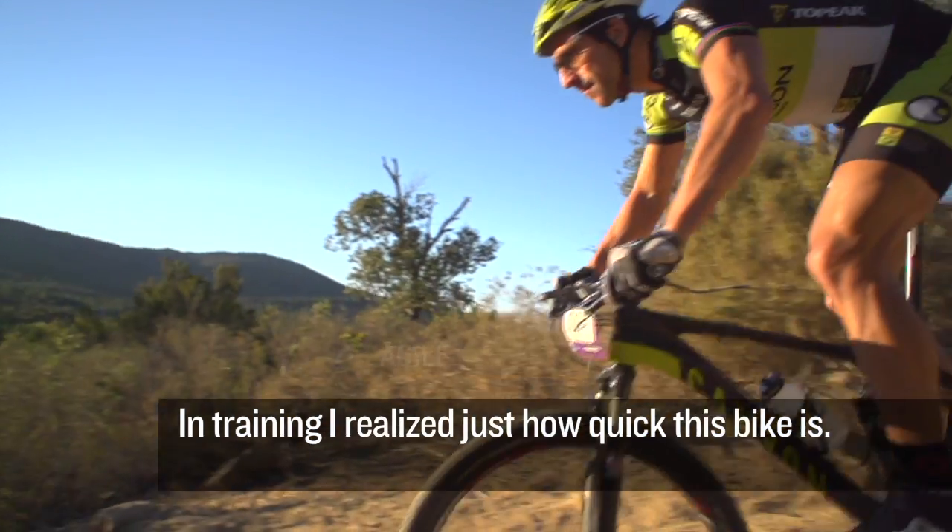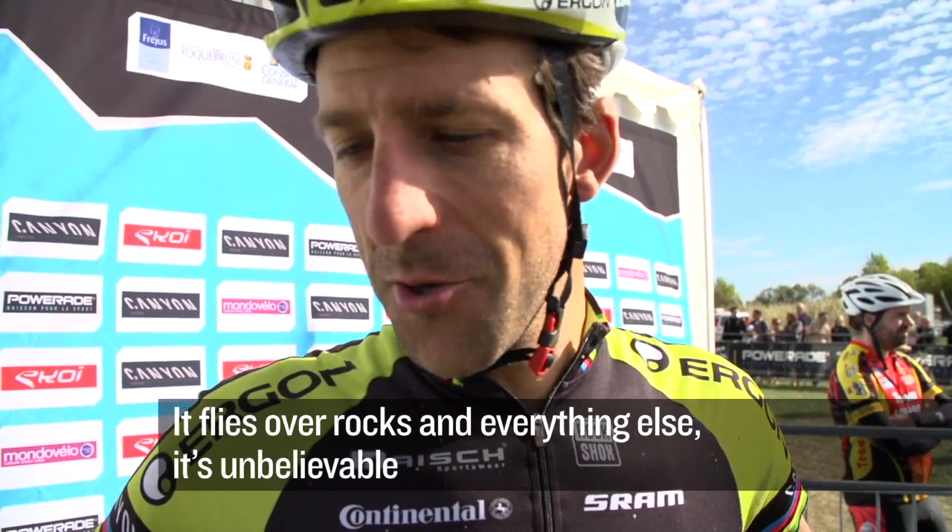I've already noticed that the bike is really fast — it flies through the rocks. It's unbelievable.